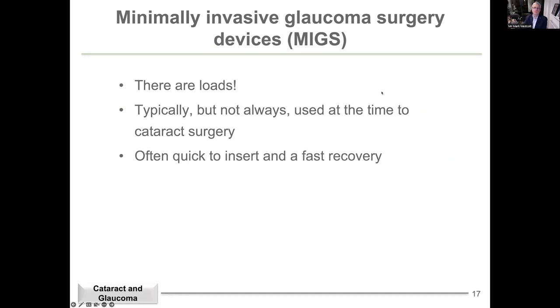These are called minimally invasive glaucoma devices, and there are an awful lot on the market — probably about 10 different stents. Typically they're used at the same time as cataract surgery. The advantage is they're fairly quick to insert, lead to faster recovery, and don't add much to surgery time. There's very rapid rehabilitation compared to traditional glaucoma surgeries, which tend to have quite a slow, prolonged recovery.